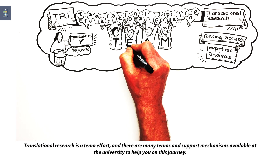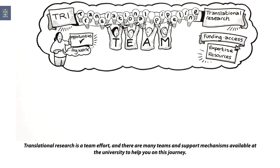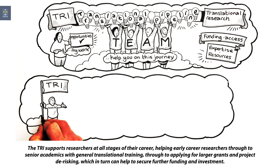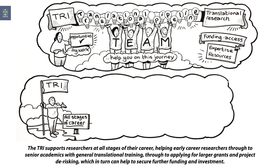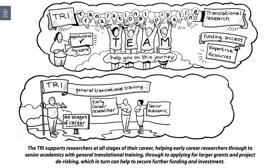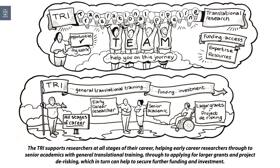Translational research is a team effort and there are many teams and support mechanisms available at the university to help you on this journey. The TRI supports researchers at all stages of their career, helping early career researchers through to senior academics with general translational training, through to applying for larger grants and project de-risking, which in turn can help to secure further funding and investment.